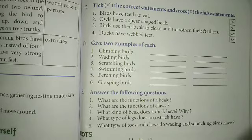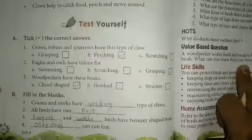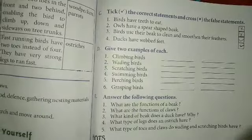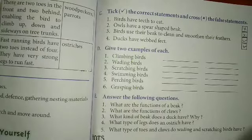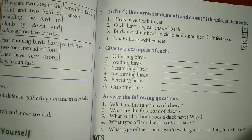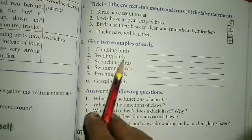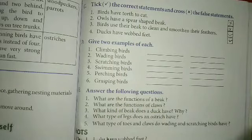Okay students, today we did tick the correct answer, fill in the blanks, and tick the correct statement and cross the false statement. Your homework is to write tick the correct answer in your notebook, fill in the blanks, tick the correct statement and cross the false statement, and give two examples of each: climbing birds, wading birds, swimming birds, and perching birds.